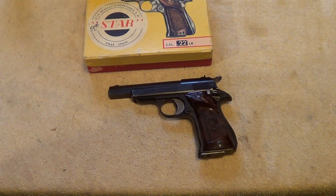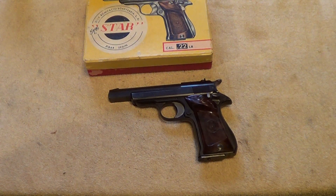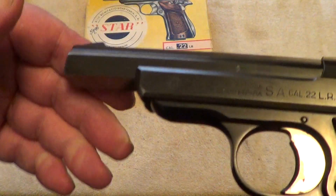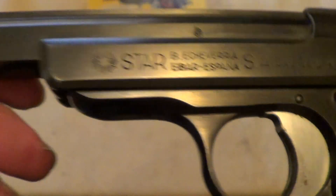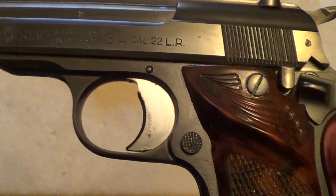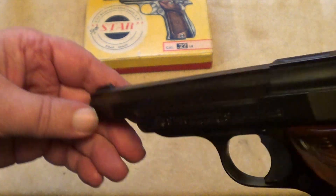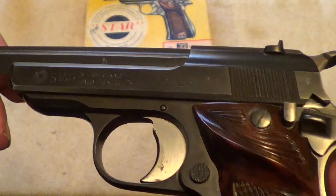What I got out here on the table today is an interesting little pistol. This is a Star Model F. These guns were imported back in the 60s, chambered in 22 long rifle. They were made in several different configurations, different barrel lengths, different sights. This is the fixed sight model, which is probably the most common.